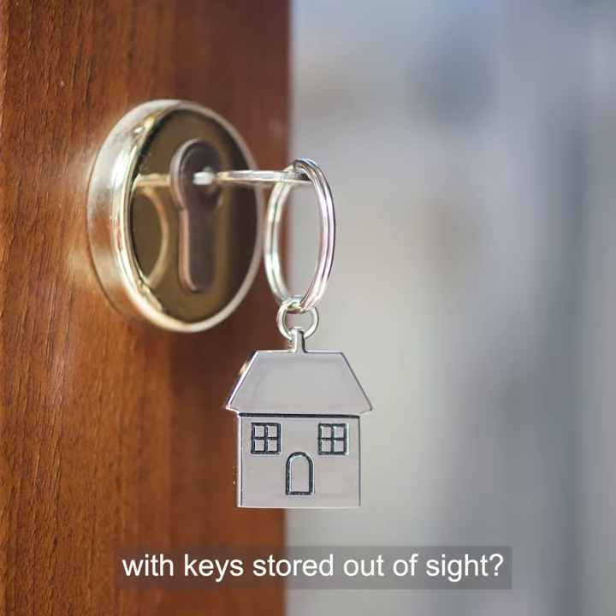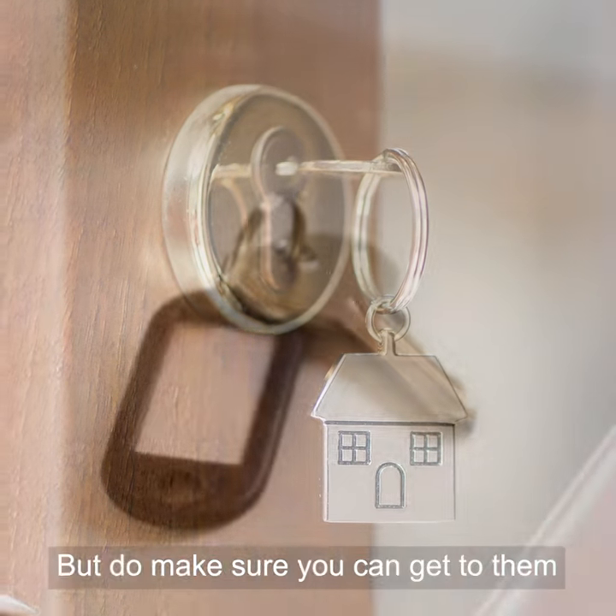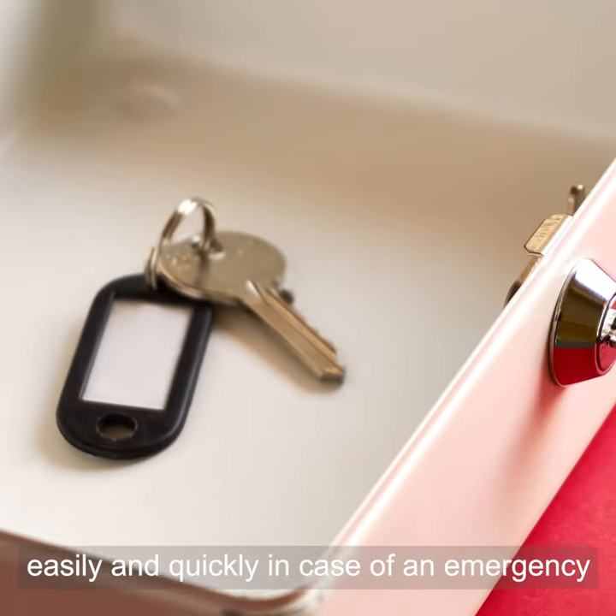Are house doors kept securely locked with keys stored out of sight? But do make sure you can get to them easily and quickly in case of emergency.